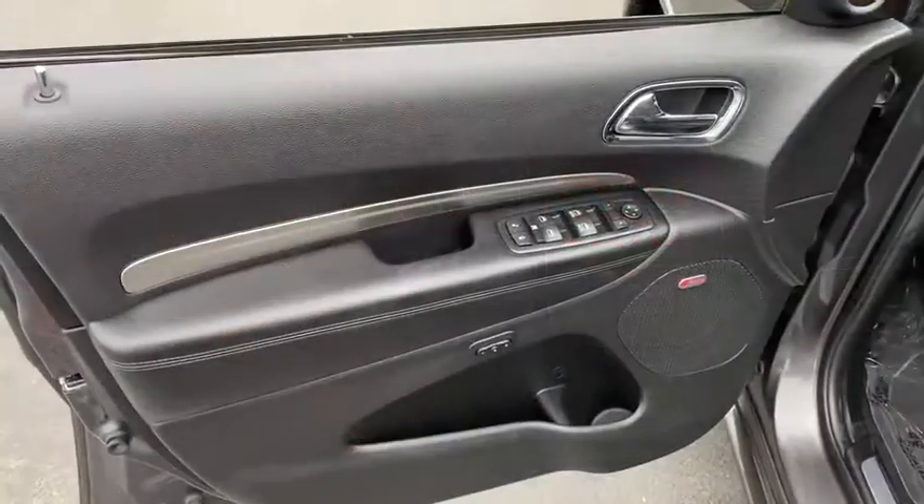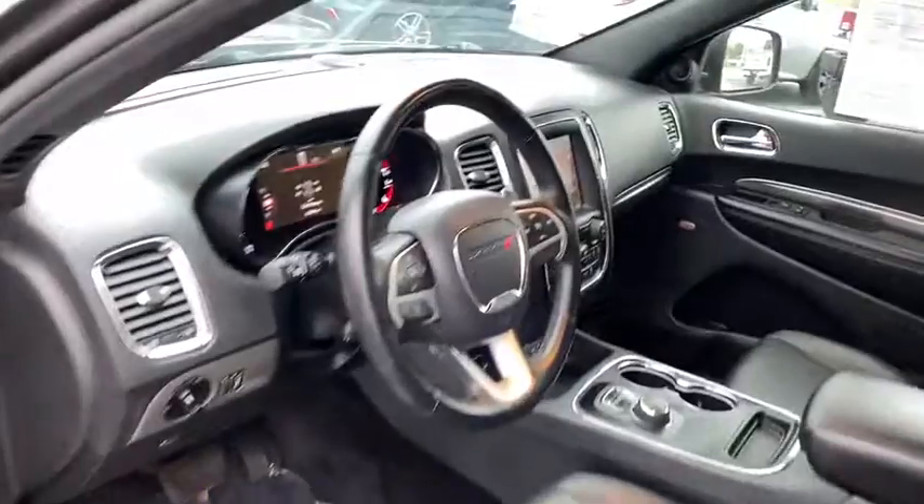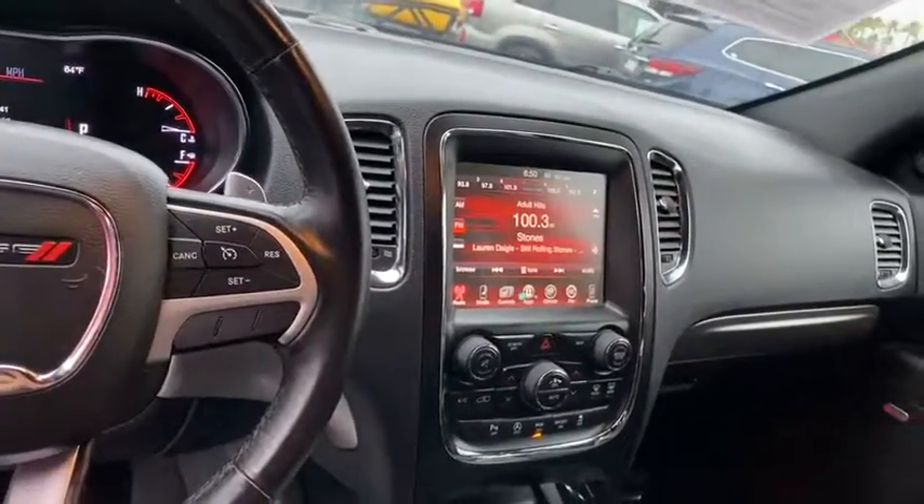Aluminum wheels. Climate control multi-zone. Climate control automatic. Rear defrost. AM FM stereo radio. Hands-free communication. MP3 playback stereo. Fog lights.